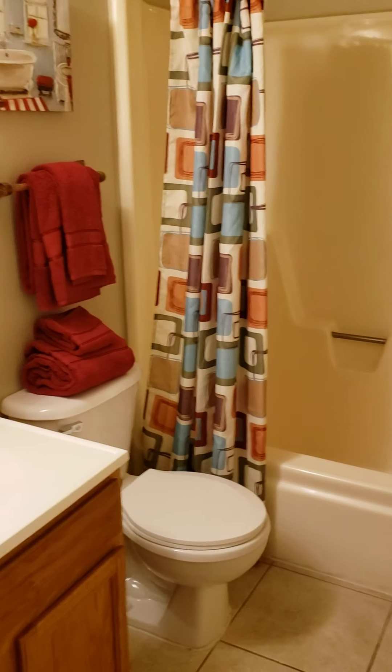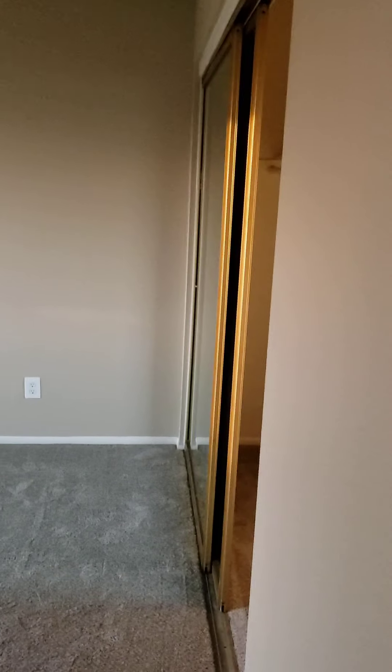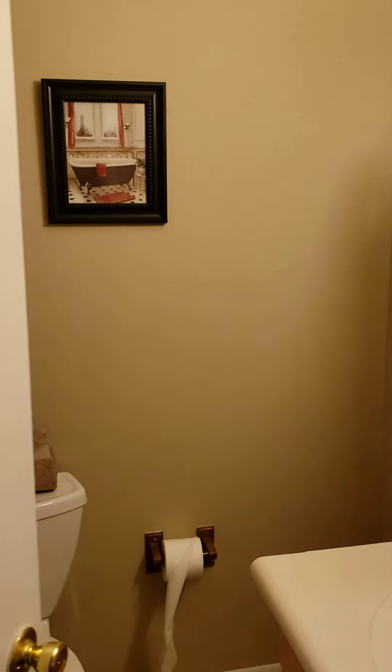Middle bathroom here, nicely done up. Nice paint, all the flooring matching. This is the master bedroom — glass mirrored sliding doors, very nice. Great view of the backyard here. Got a little storage shed. Little green belts, all surrounded by block in the backyard. Here's the master bathroom — good size master bath.